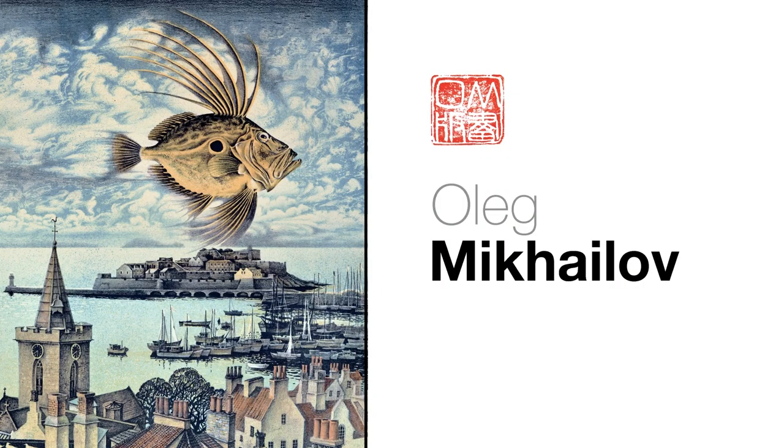I'm Oleg Mikhailov. I'm a graphic artist and printmaker and I do lithography and woodcut etching. But lithography is my favorite printmaking technique.